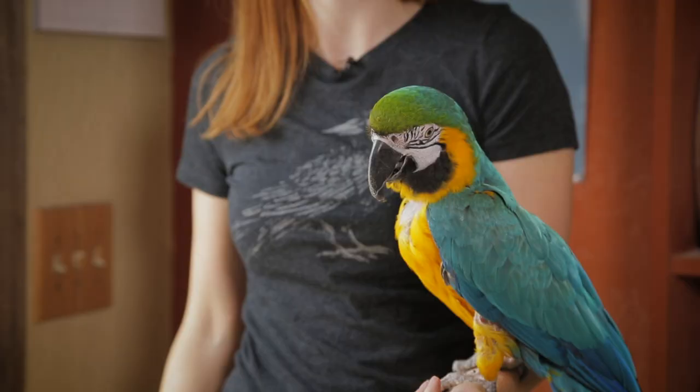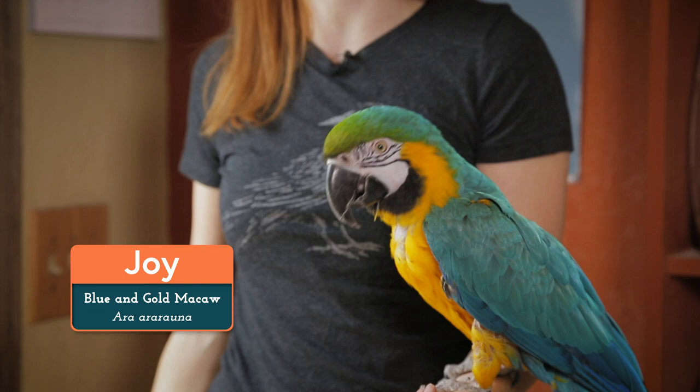Hi everyone! I'm Jessi, and this is Joy! Welcome to Animal Wonders! For over 12 years, we've been rescuing displaced wild and exotic animals, providing them a safe and comfortable home, and allowing them to become ambassadors for their species by giving educational presentations to the public.